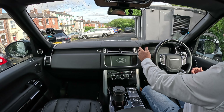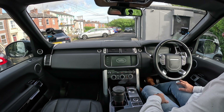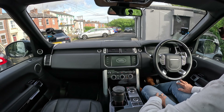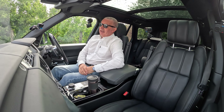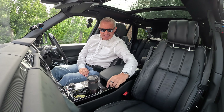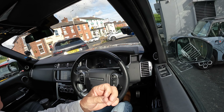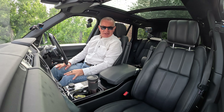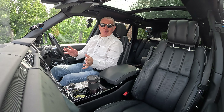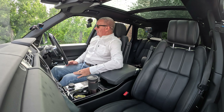It's keyless entry, keyless ignition — foot on the brake and start up like so. I'm not sure who this has belonged to, it hasn't been cleaned yet. It's a beautiful car, but there's quite a lot of glitter scattered about — so it's either a stripper or a Peter Stringfellow, but whoever it was, it's a beautiful car.